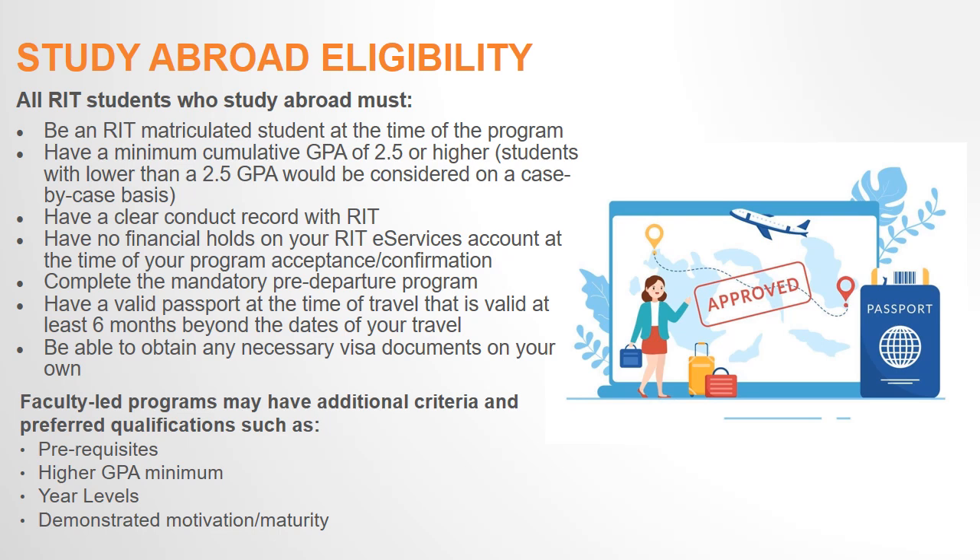Also, make sure your passport is valid six months after your program ends, or you may be denied entry by Border Patrol.